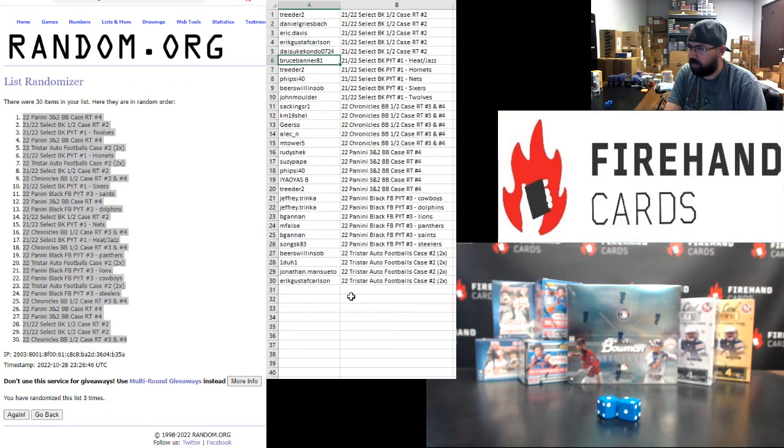The following participants are in 21-22 Select Basketball PYT 1 — here are your teams: Bruce Banner, Heat and Jazz; Treater, Hornets; Fisai 40, Nets; Spears 1SOB, Sixers; John Mulder, Timberwolves. Sat Kings R1, Cam 19 Shell, Gears, Alec, M-Tower — you guys are in 2022 Chronicles Baseball Half Case Ram Teams 3 and 4. Rudy Sheck, Susie Papa, Fisai 40, Chris, and Treater are in 2022 Panini 3-2 Baseball Ram Teams Case 4.